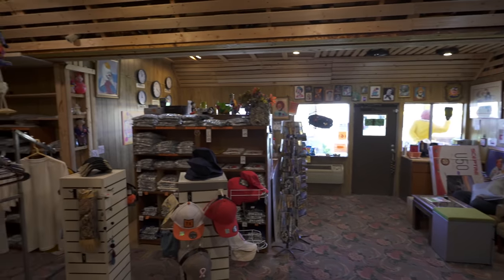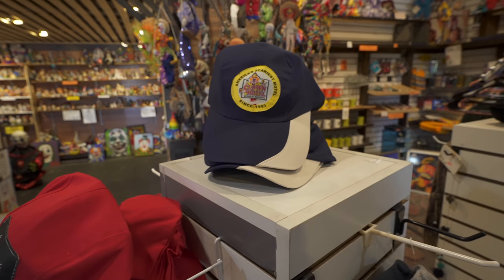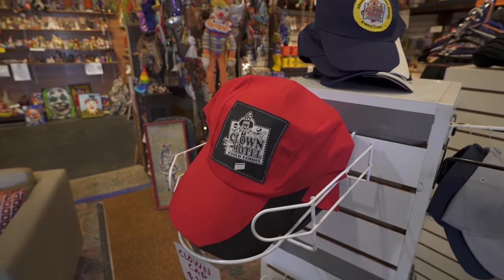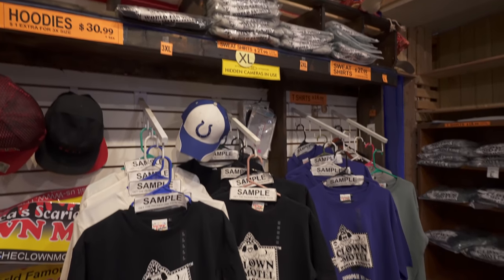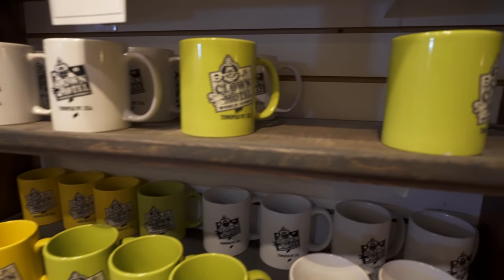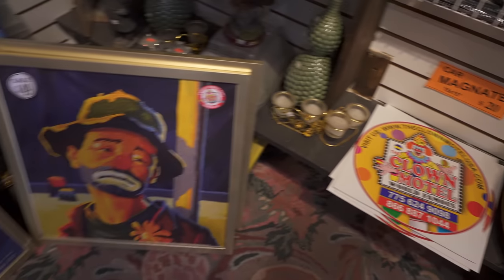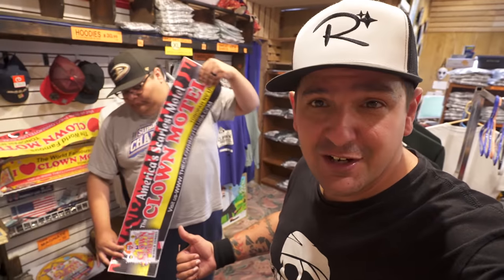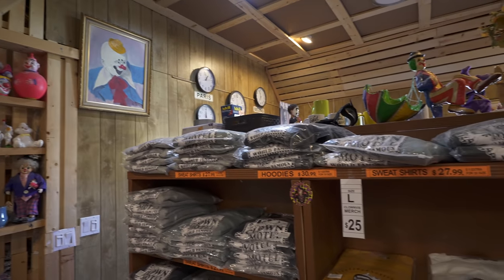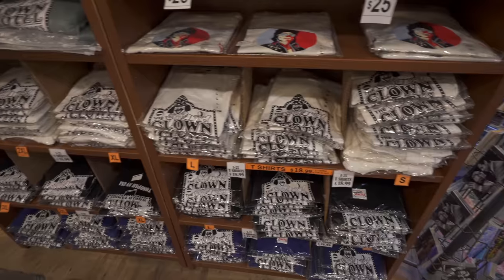Check out the expanded merch area. Last time we were here, I think they just had a magnet business card and one really weird looking t-shirt. But that has all changed for the better now. Look at these epic coffee mugs, giant clown-sized bumper stickers, car magnets, and custom clown motel art. That bumper sticker — that thing has a gun on it. Finally, you can commemorate your stay at the Clown Motel with some sick clown merch.